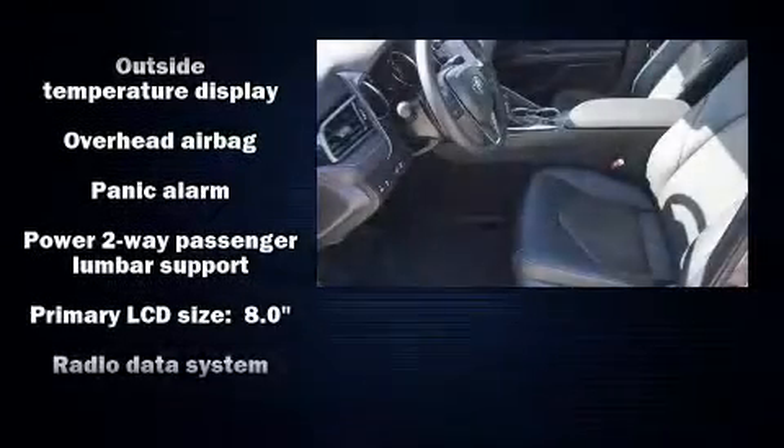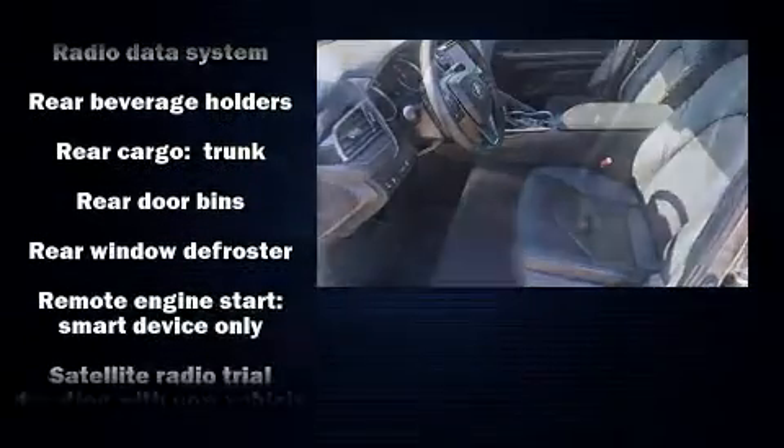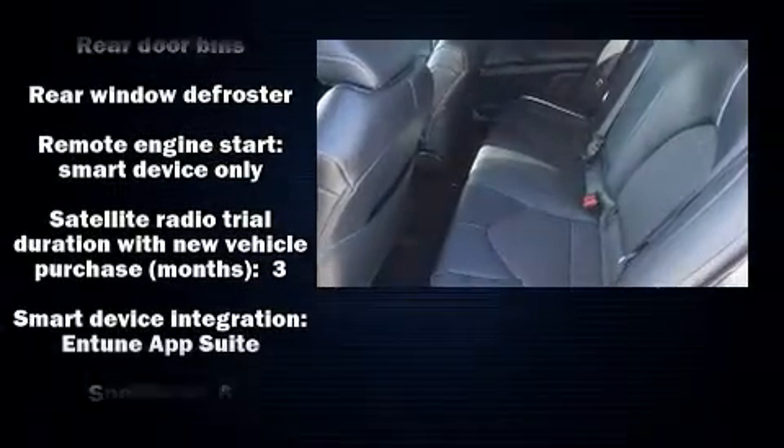With electronic stability control supplementing mechanical systems, you'll maintain precise command of the roadway. It also arrives with a Carfax history report indicating just one previous owner.